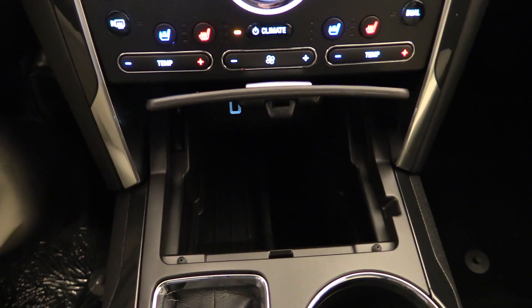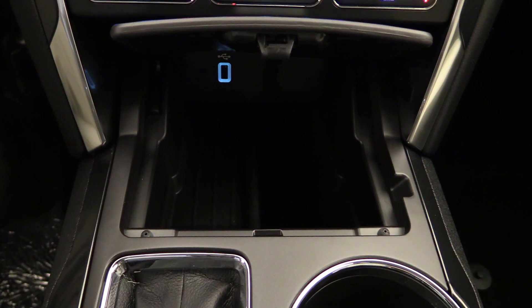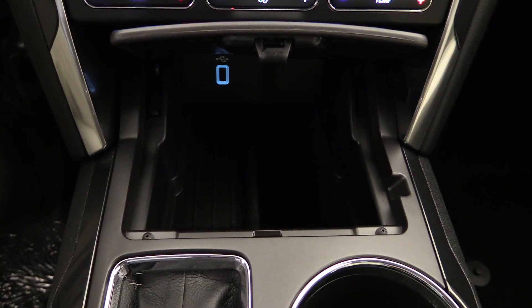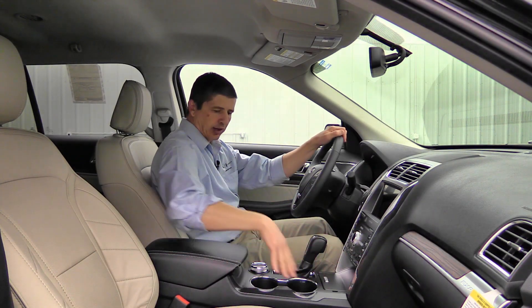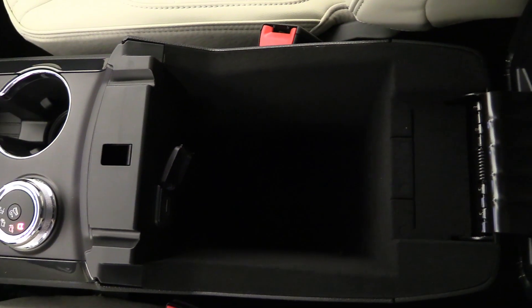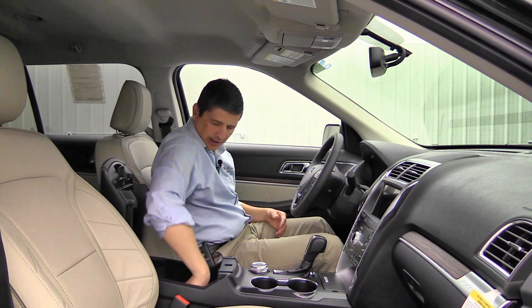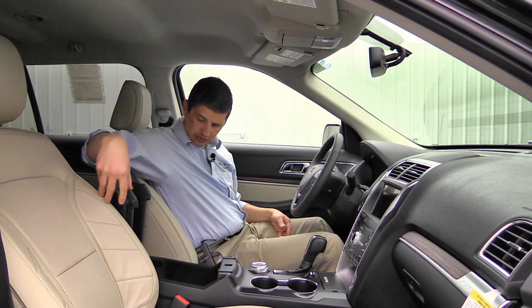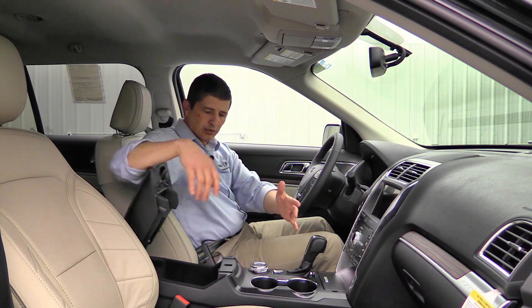The leather-wrapped console opens to reveal another USB port and a storage compartment with slots on both sides for cord routing so the lid closes without pinching cords. This vehicle has four-wheel drive, so you can see the terrain management system right in front of the console. Select Shift transmission is standard on all Explorers — you can use sport mode or the S shift and use the plus and minus on the side of the shift knob to shift manually.